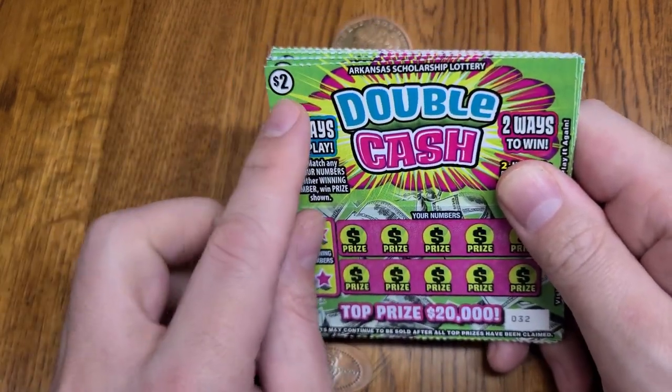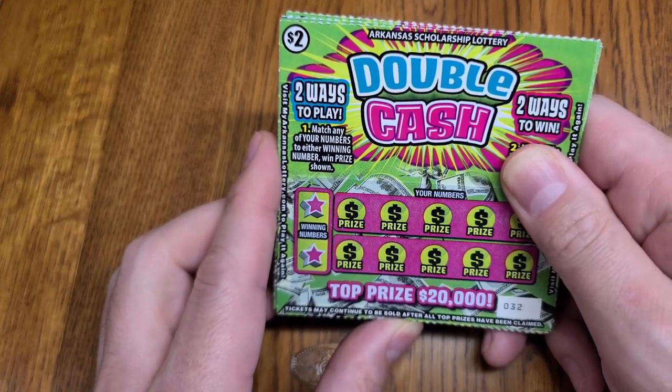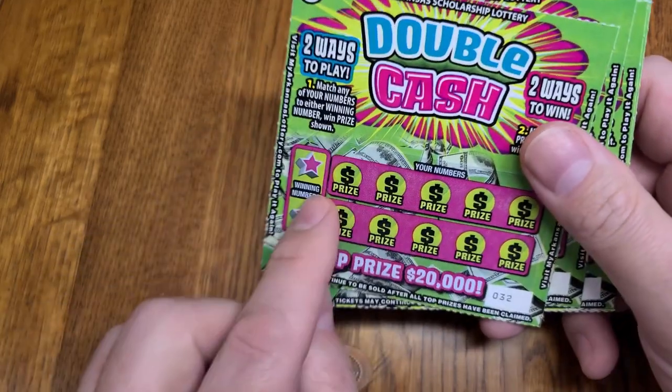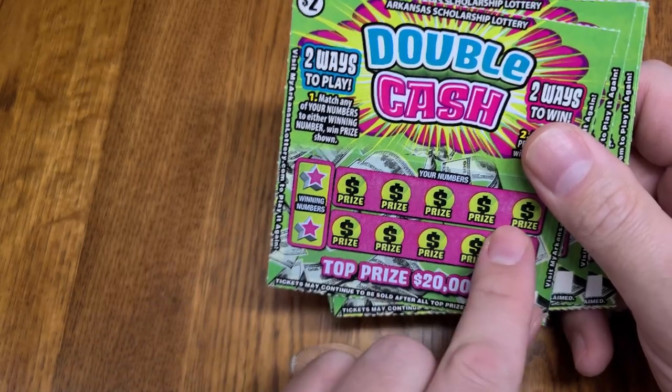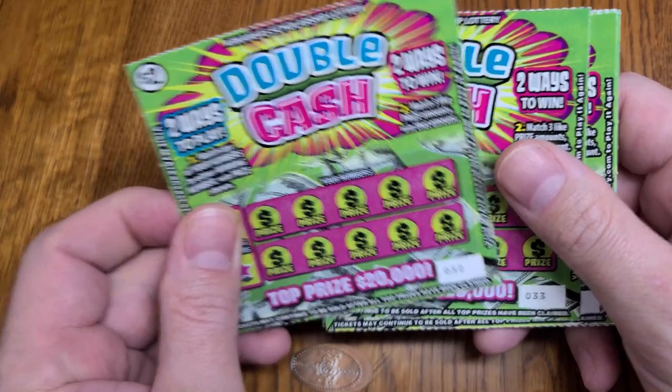Today I got 21 of the two dollar double cash Arkansas lottery tickets. Let's scratch them off and see what I can win. These lottery tickets have two different ways to win: you can match your winning numbers or match three of the prizes shown. Let's get started.